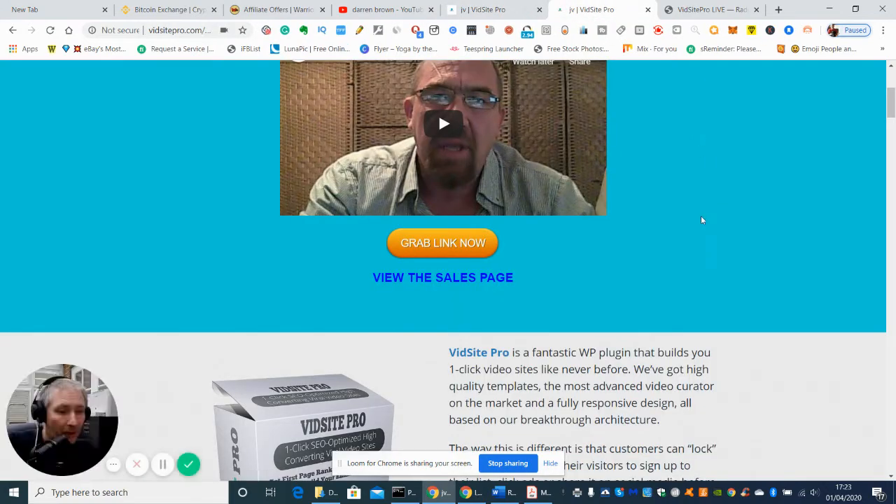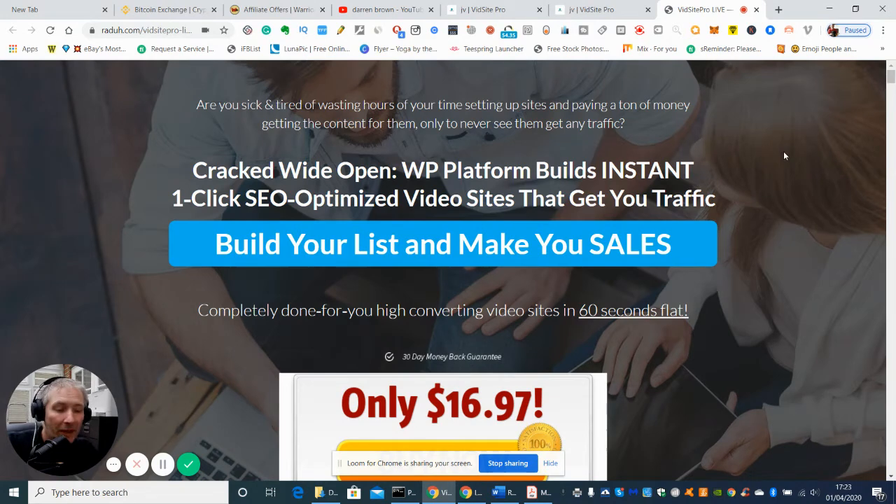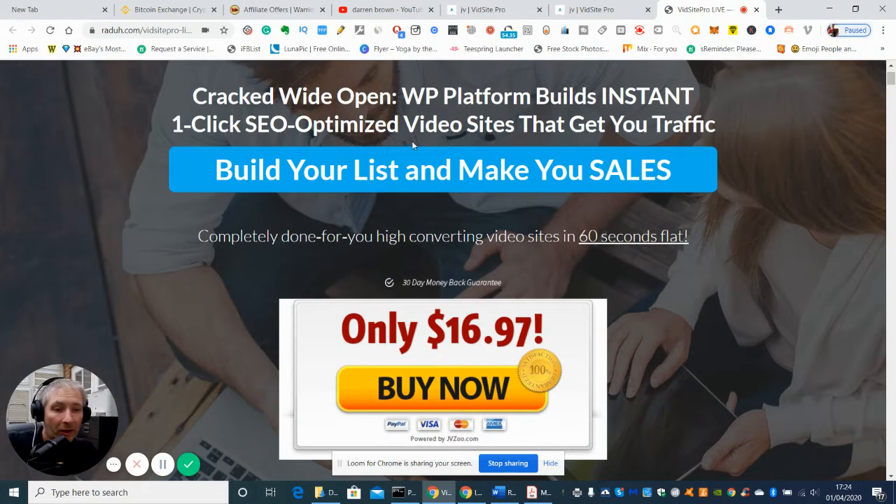So here we go — it's VidSite Pro. Basically what is VidSite Pro? Well it's basically a WordPress opt-in. It creates a video and the idea is it has a call to action on the video which you perform by putting in your email address. So it's an excellent way of building subscribers. But it doesn't just do that — as you can see it's a one-click SEO optimized video site that gets you traffic. It's cracked wide open the WP platform and builds instant traffic, so it's really good.